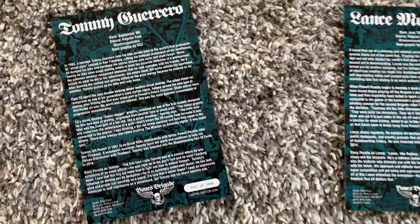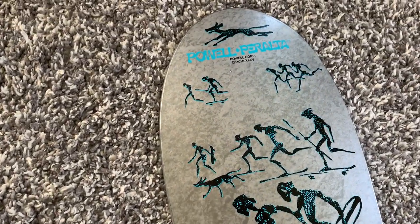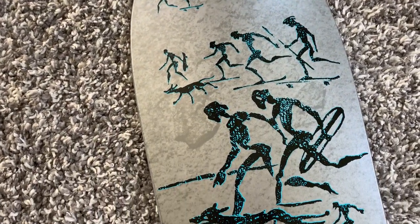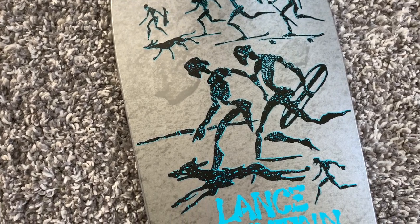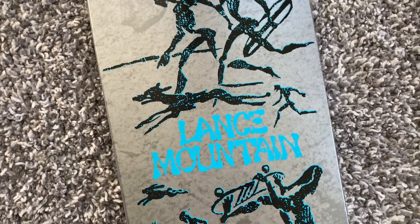They actually look killer in person. On here is the Mountain. There's a little controversy around this one — sometimes you can see that one rider's foot position is kind of in an awkward place on the deck there.